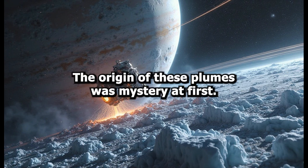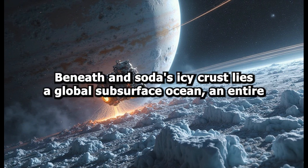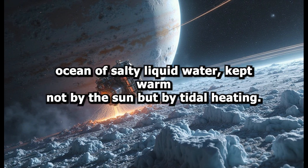The origin of these plumes was a mystery at first. But as Cassini flew closer and collected data, the evidence began to mount. Beneath Enceladus' icy crust lies a global subsurface ocean — an entire ocean of salty liquid water, kept warm not by the sun but by tidal heating.